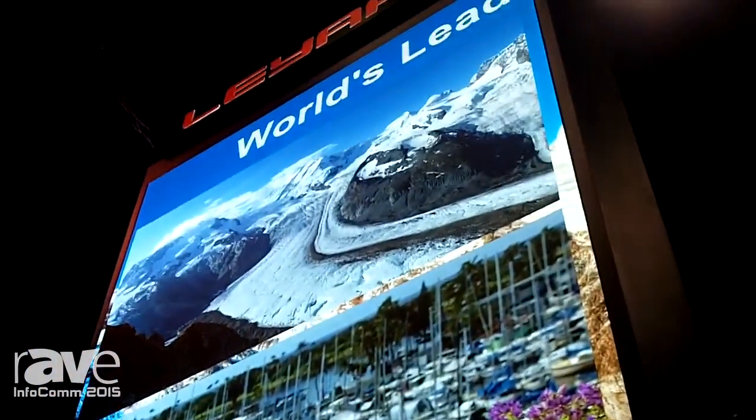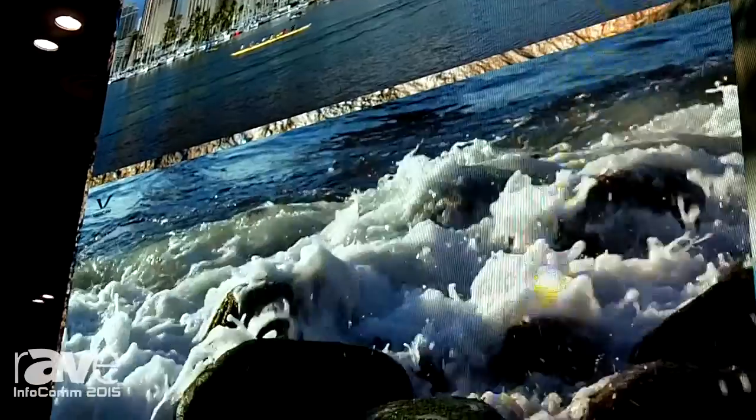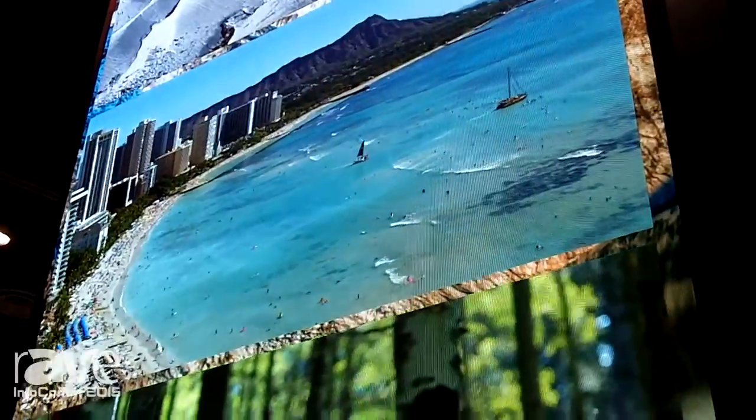This allows for even closer viewing distance, and applications for this could be in a corporate board room or a training facility — areas where you have close proximity for viewing. We thank you for coming and visiting with us today. Please go to www.layeredusa.com for any other questions or information.